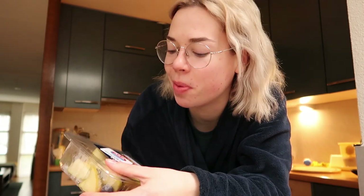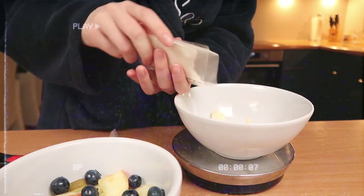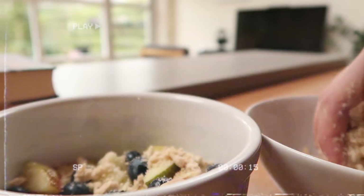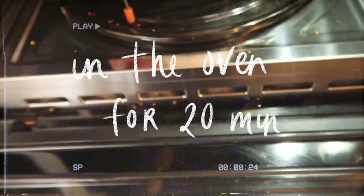Good morning! I didn't vlog yesterday, but this morning I'm going to make the ultimate breakfast — apple, pear, and blueberry crumble. I know this is usually a dessert, but I'm going to treat myself. I deserved it!